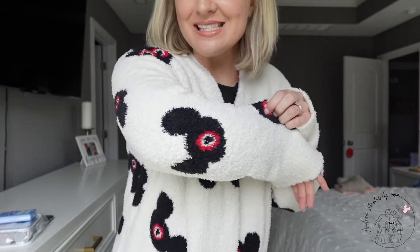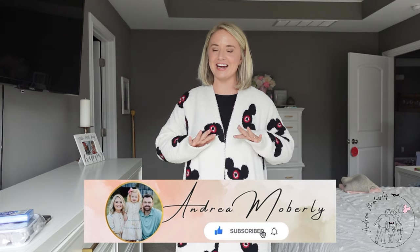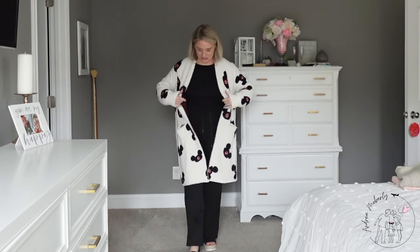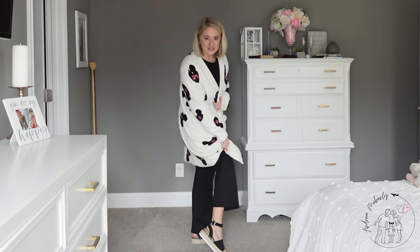Starting off with day one — travel day! Let's start off strong with this Happily Ever Threads cardigan. How adorable is this? You have got to go check out Happily Ever Threads — it's Miss Allie, a dear friend also from Kentucky, from the Lexington area. This is so stinking cozy, it feels like I'm wearing a blanket. It's a one-size fit and it's amazing. I've got this jumpsuit on underneath — I can take the cardigan off if I'm really hot. It works perfectly for the plane because essentially I'm wearing a blanket.